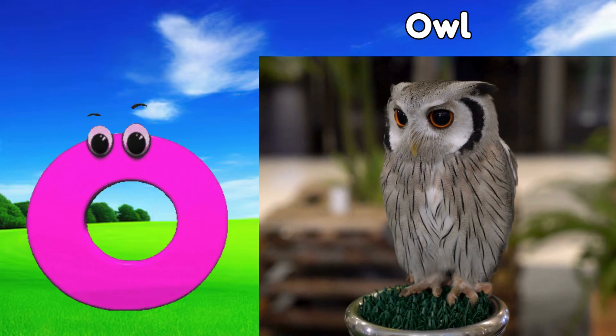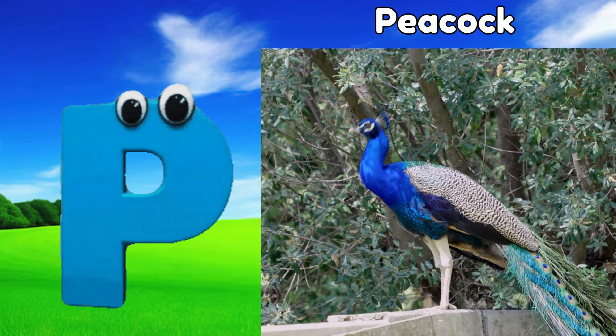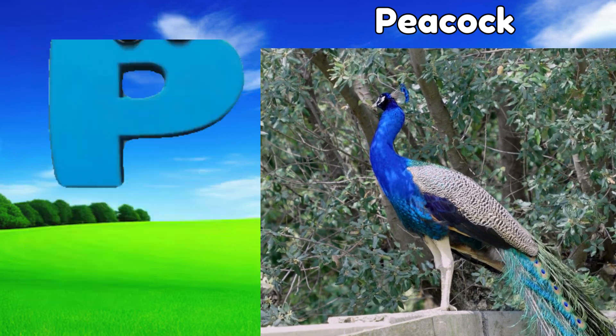O is for owl, oh, owl. P is for peacock, puh, peacock.